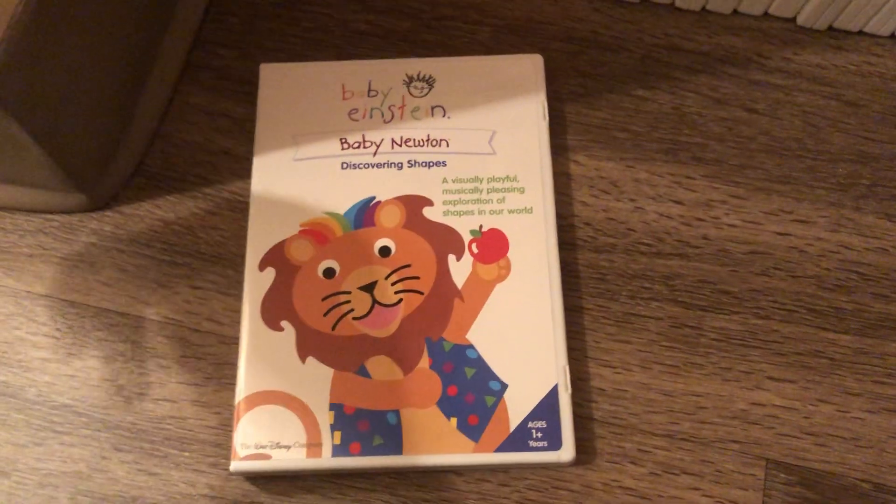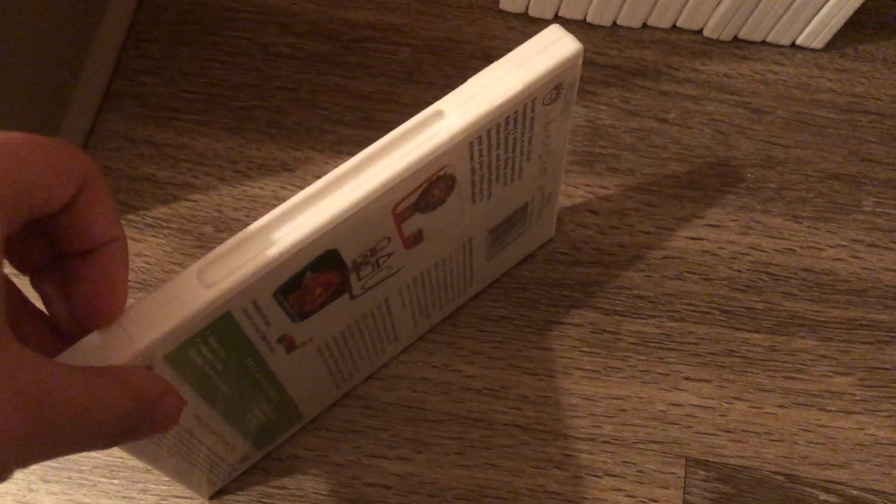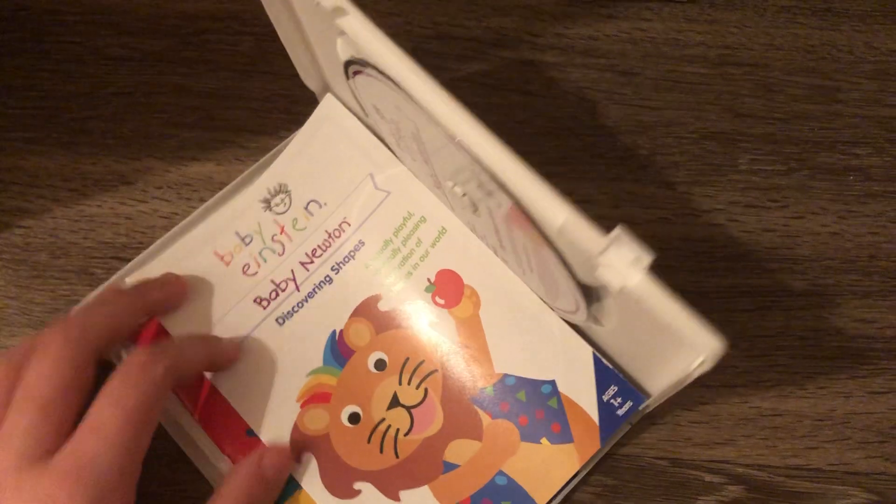So let's finish. Next DVD is the Baby Newton 2004 DVD. Front, spine, back. There's the disc and the parent's guide. And the title is for four of them.